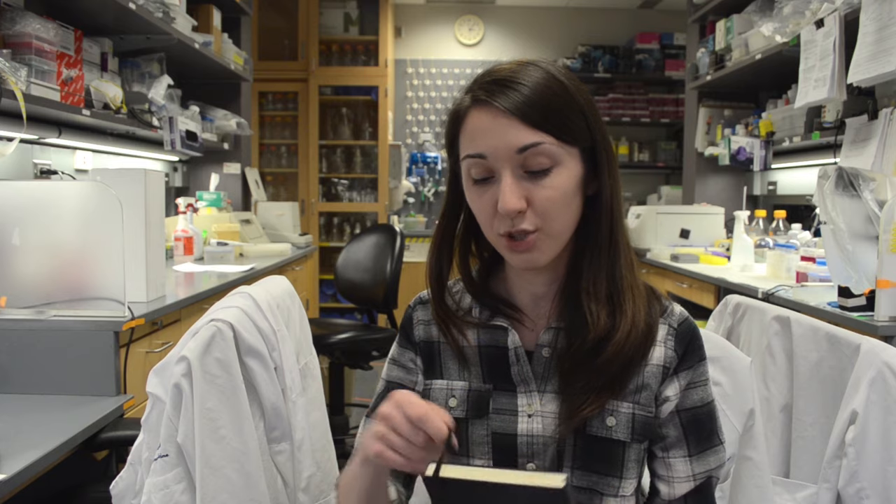One other key thing is that your lab notebook is technically not supposed to leave the lab. So I also have a little tiny moleskine that I bring with me to talks or conferences so I have somewhere to record notes. I'll bring it to meetings too — somewhere I can record notes that aren't really data or protocols, just other stuff I want to remember, that can travel with me outside of the lab.